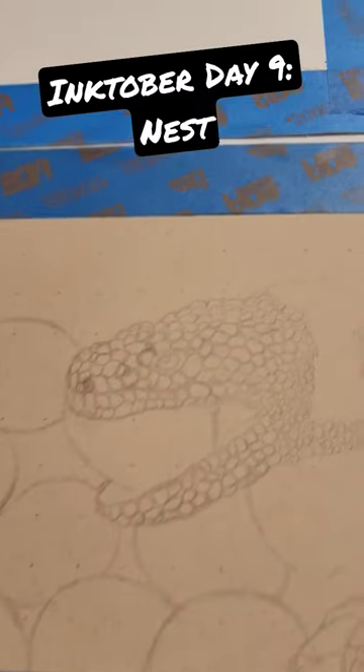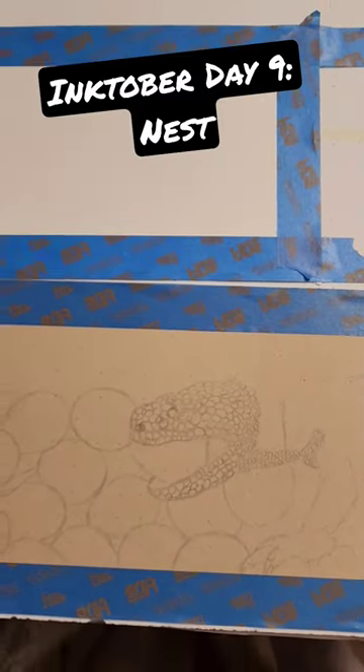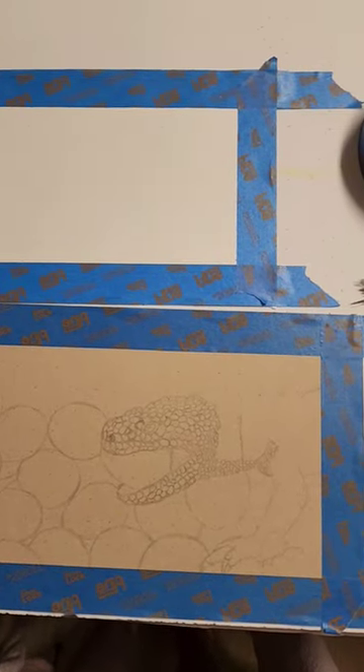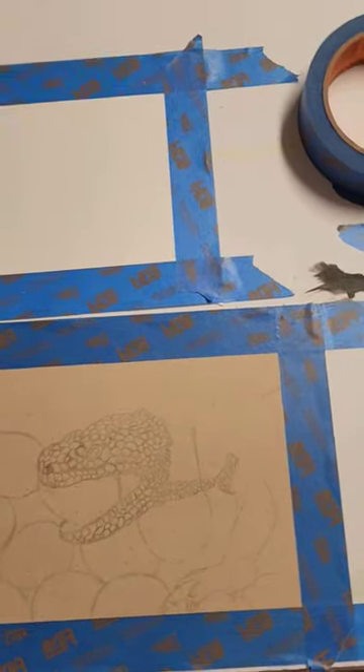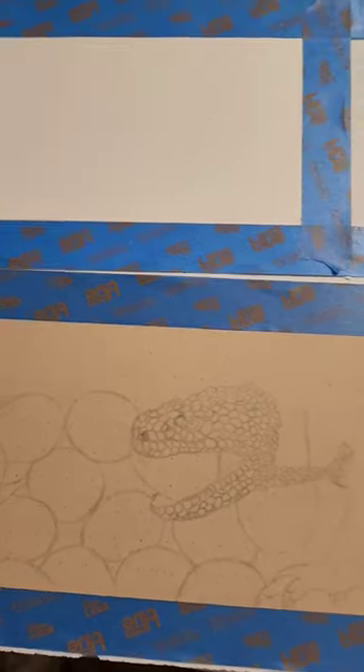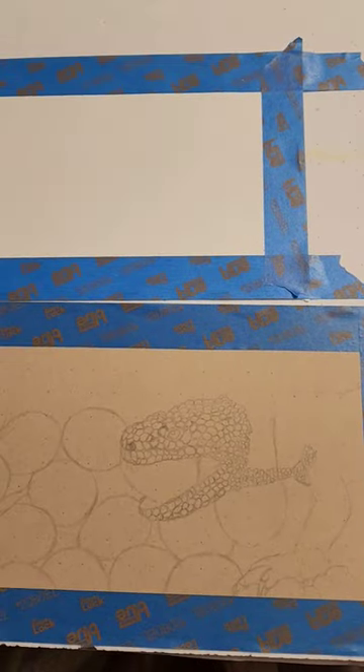Today's prompt is nest, and I'm doing a Gila monster eating a nest of quail eggs. I didn't really have the patience to draw out all these details though, so we're gonna see how this ends up working out. I'm gonna be kind of flying by the seat of my pants a little bit.